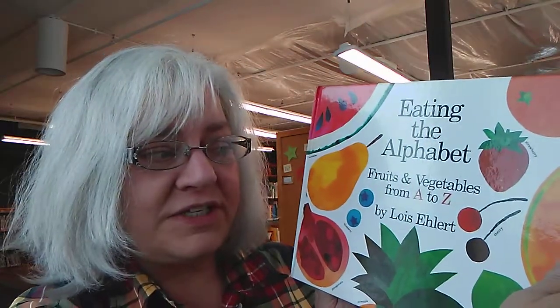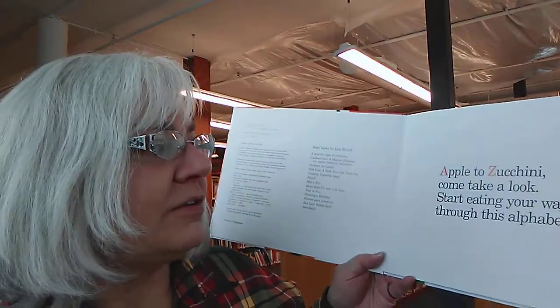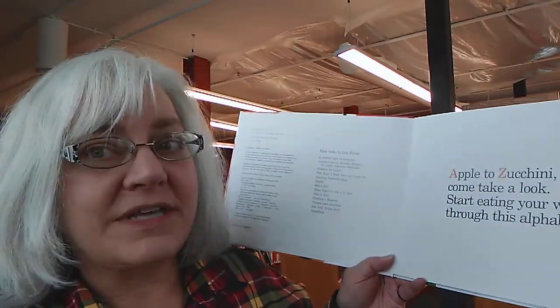Orichsburg Library patrons, we're going to have a bit of a challenging book today. It's called Eating the Alphabet: Fruits and Vegetables from A to Z by Lois Arlett. Your challenge is going to be to try to think of some fruits and vegetables that you might like to eat that start with the letters of the alphabet. Apple to zucchini — come take a look. Start eating your way through this alphabet book.